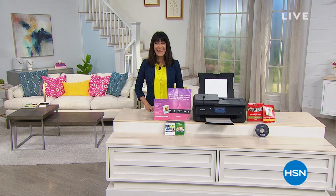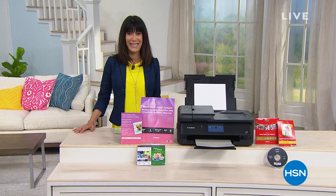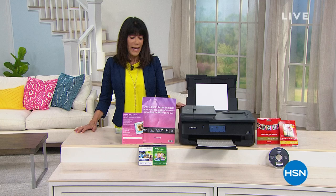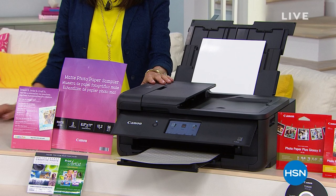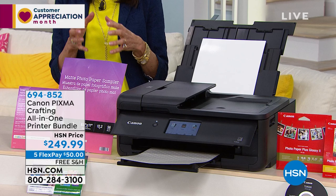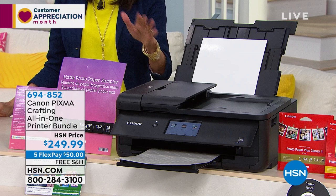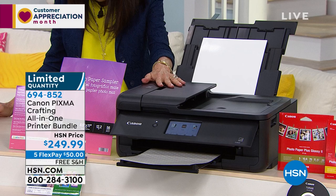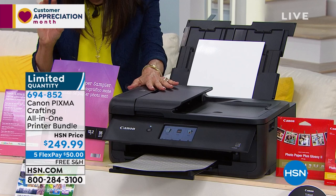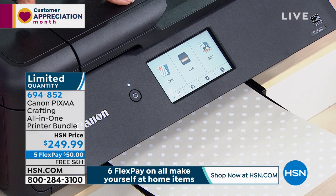Hello everyone, welcome again to HSN. My name is Bobbi Rae Carter. Ready for another really quick special — I have basically only a little over a hundred of these to go around. It is a big craft day here at HSN. This is from Canon — it's an all-in-one: it will print, copy, and scan. Available today at an incredible price of $249.99, five FlexPay, free shipping and handling. What's great about this for a day like today is it can actually print on 12-by-12 wide format. Most printers out there that do this cost a ton of money.